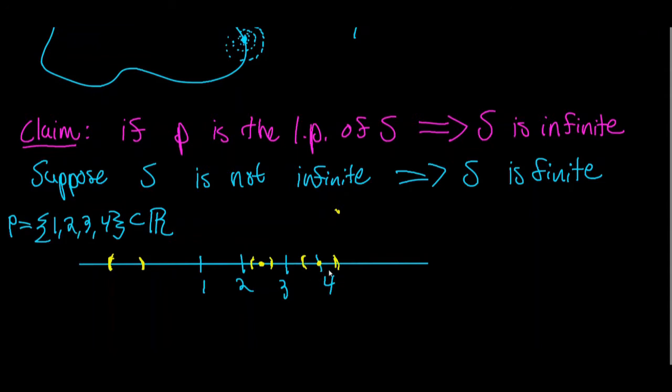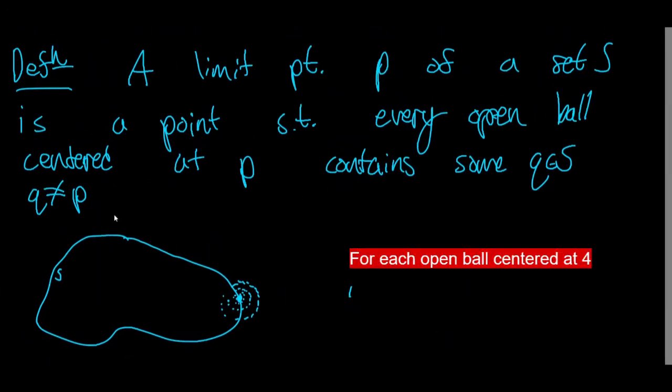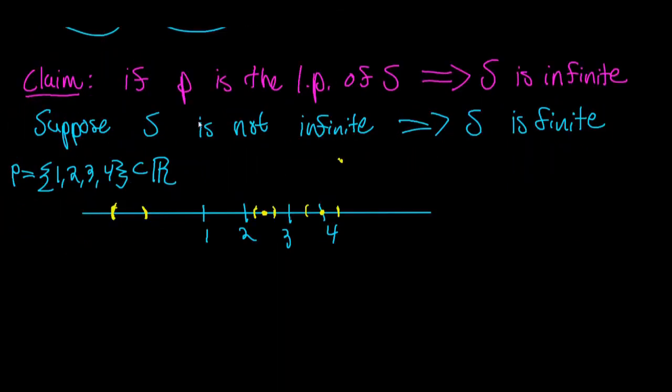Of course, there is a point in set P inside that open ball — namely 4. But remember, if point 4 is a limit point, it has to contain some Q in S where Q is not equal to the center of the open ball. We're trying to show that the chain of logic starting from 'S is finite' ends in a contradiction, given that P is the limit point of S.